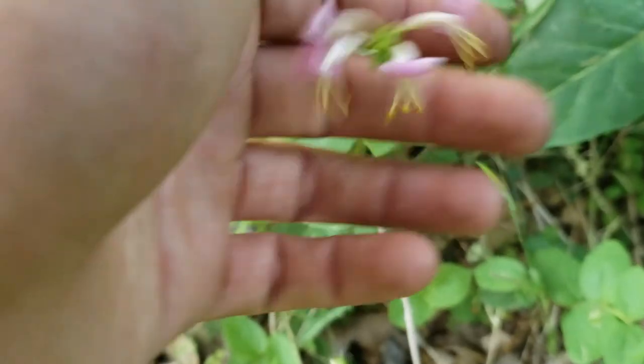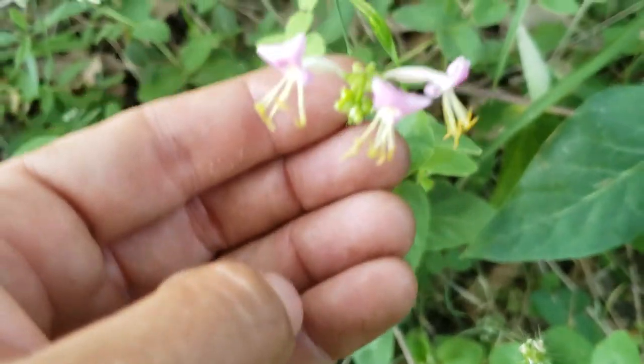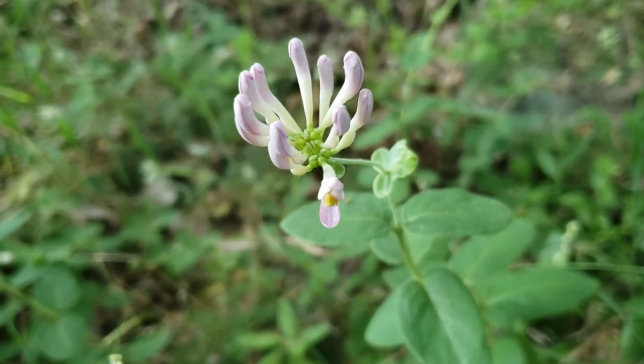I almost missed it — this is the pink honeysuckle. This is a vining plant, really common around here. Pink flowers, climbs over everything, chokes everything out. Here's a little bit more — that's when they first start to emerge. I actually kind of like the plant even though it's very, very common.